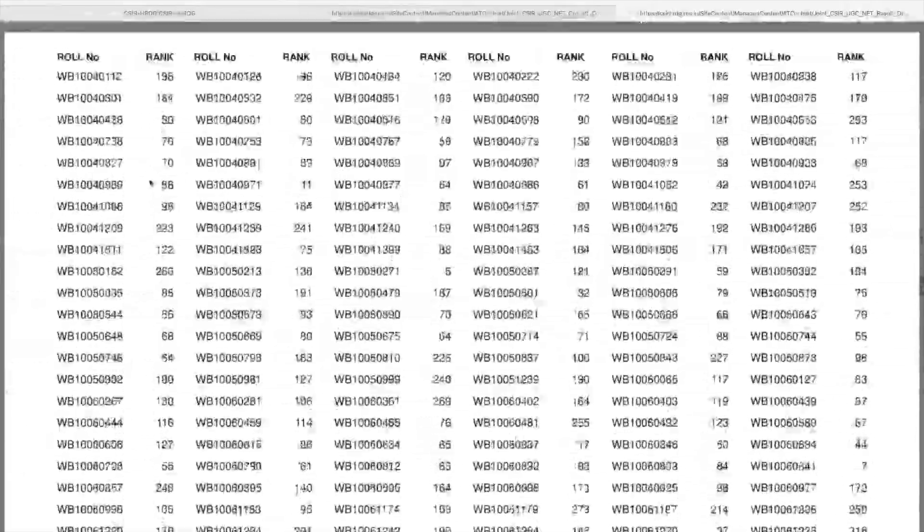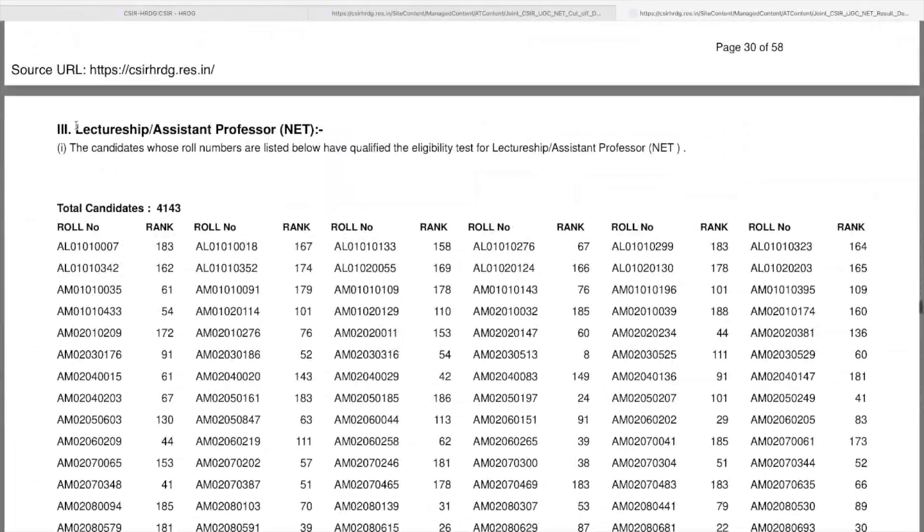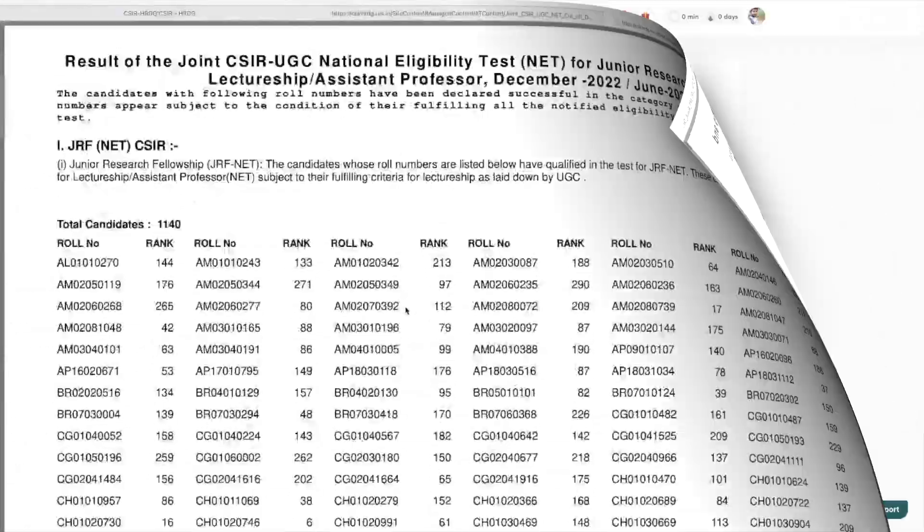If you scroll further down you will see the LS qualified rank in section 3 — that's for those who have qualified NET but not JRF, i.e., qualified for Lectureship or Assistant Professor. Look up your rank and your result. Do let me know in the comments which rank you got and whether you qualified CSIR JRF, UGC JRF, or LS — I'll be waiting for your responses. I'd also love to see who got rank 1 or 2. That's all for this video — thank you so much for watching, and I'll see you in the next one. Have a great day, bye!